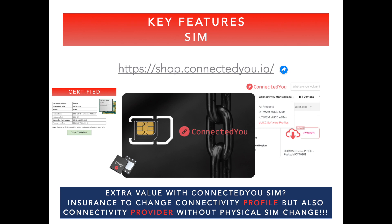Going to the ConnectU SIM itself, the eUICC support and service is something where clients are saying dreams come true. The main value is simply stated as insurance to change the connectivity profile, but also the connectivity provider without physical SIM changes.